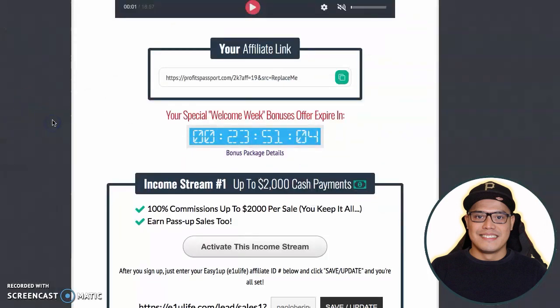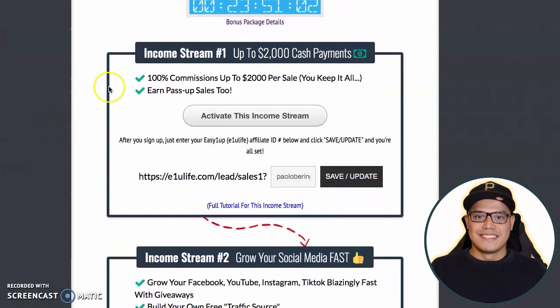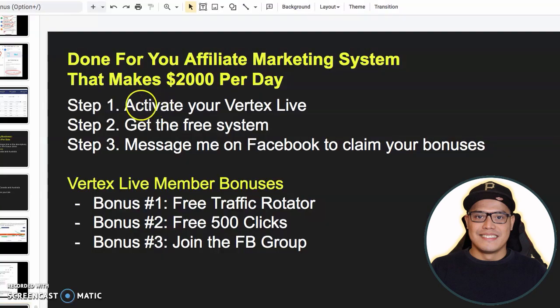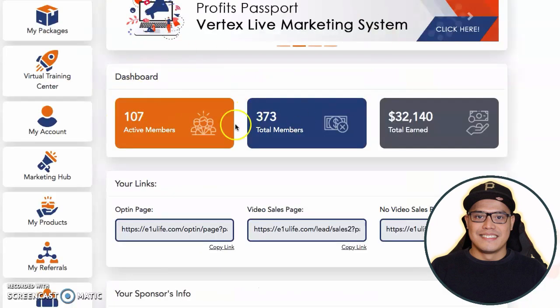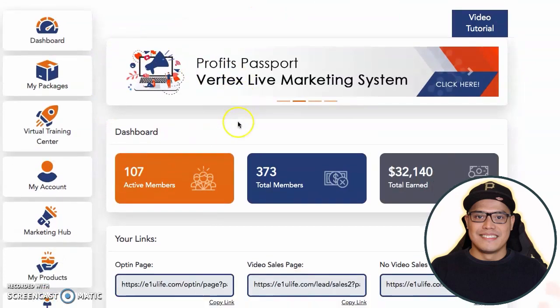Now before you promote, what you want to do here is — because you activated your income stream in step number one — go to income stream number one, which is where you can earn the $2,000 commission. If you didn't do step number one that I asked you to do, you click on activate this income stream and then activate your E1U Life to Vertex Live.